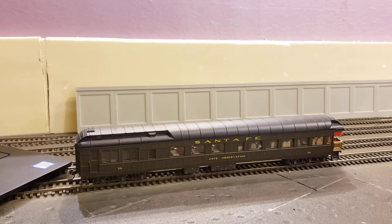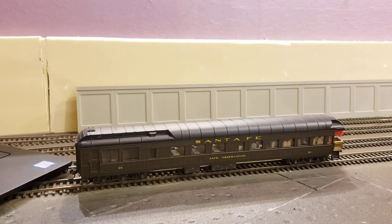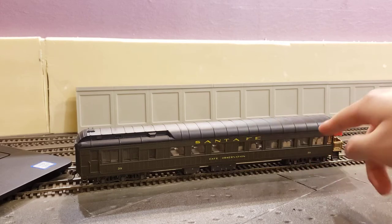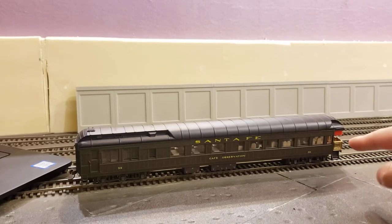A little history about this: Santa Fe had a whole bunch of different types of heavyweight observation cars including coach, the 3-2 lounge, this one the cafe observation, and others. The two most prominent ones in my opinion are the cafe observation — which you'll see used in a lot of Santa Fe public relations photos, always presented as their touristy or attraction kind of car — and that was the cafe observation.